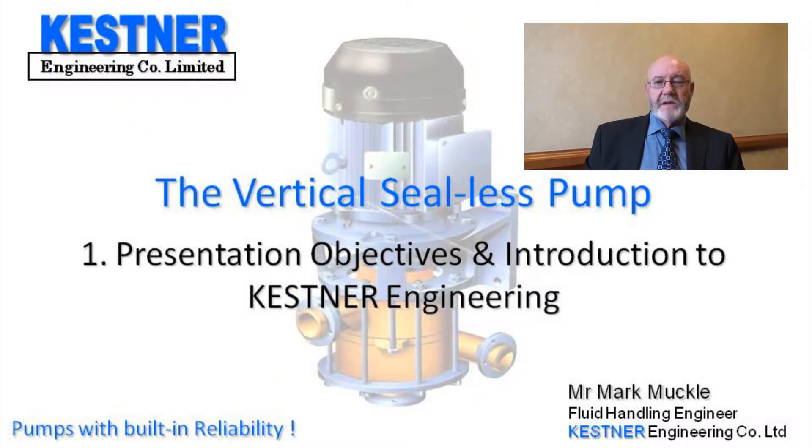Welcome to the first section of the Kessner Vertical C-List Bump presentation. In this section, I will be speaking briefly about the objectives of the presentation and Kessner Engineering.